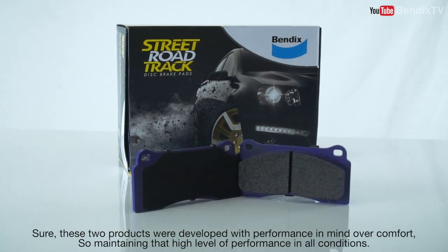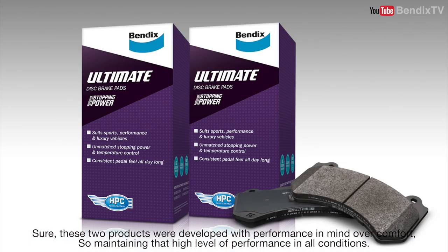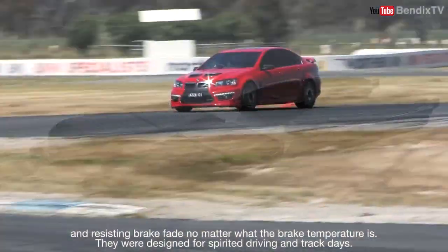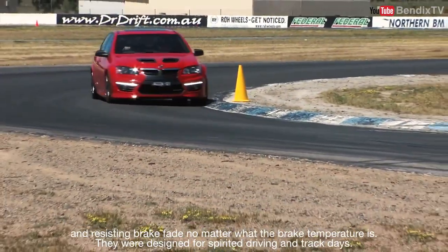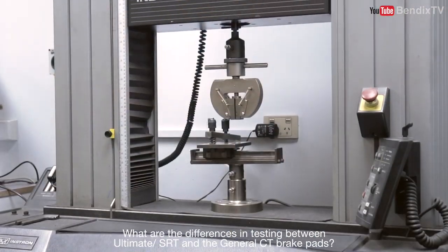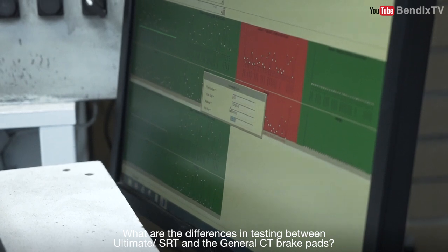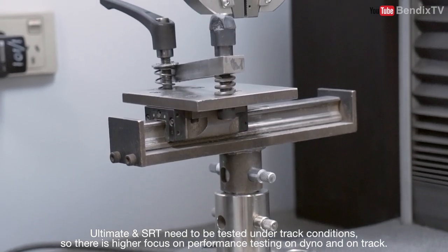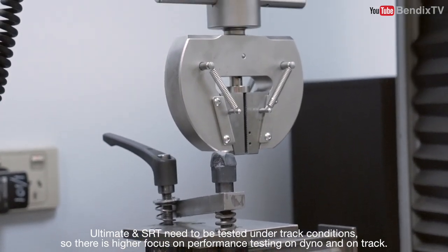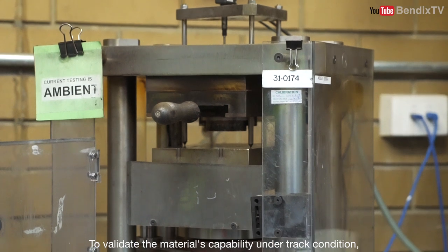These two products were developed with performance in mind over comfort — maintaining that high level of performance in all conditions and resisting brake fade no matter what the brake temperature is. They were designed for spirited driving and track days. Ultimate and SRT need to be tested under track conditions, so there is a higher focus on performance testing on dyno and on track to validate the material's capability under track conditions.